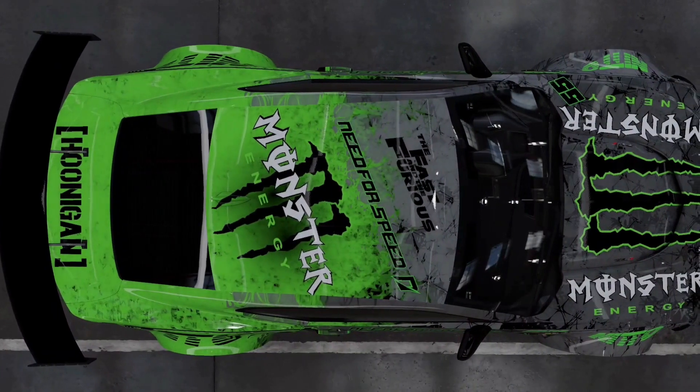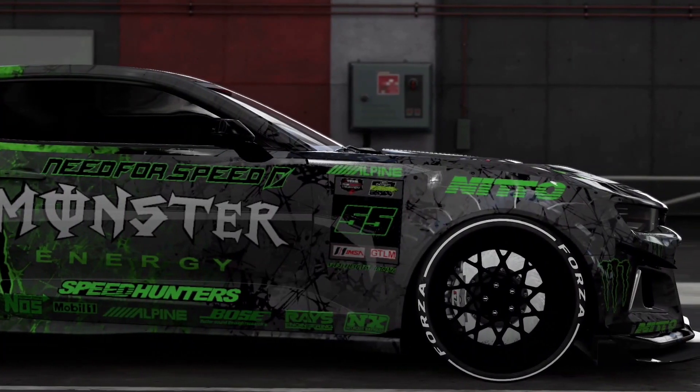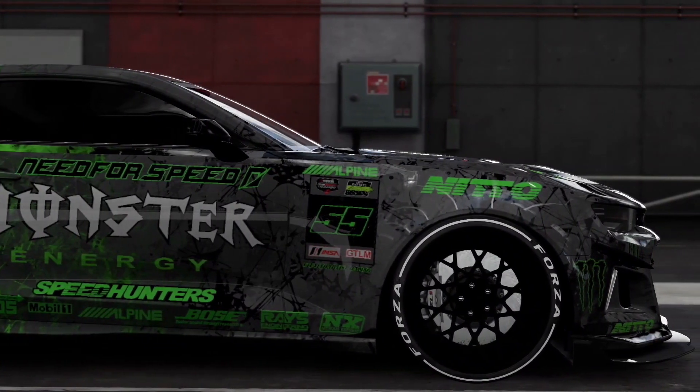In 2017, the Camaro ZL1 1LE, a track performance package for the ZL1, debuted for the 2018 model year.